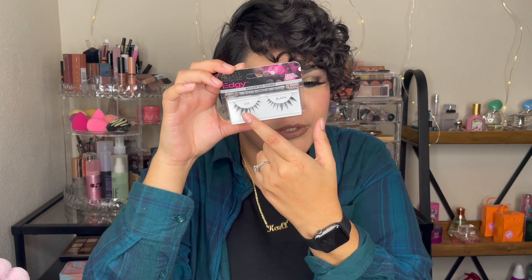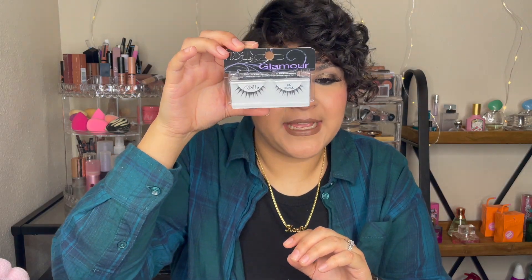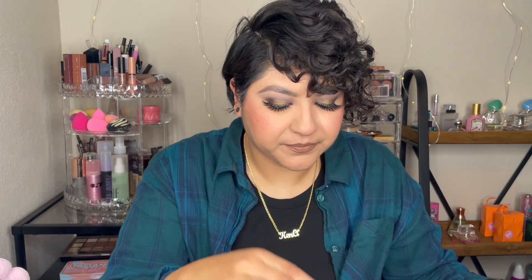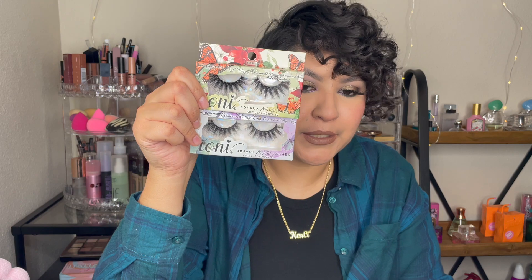So pretty! The third Ardell lashes are in style 387 — I think they're cute and I can't wait to wear them. I haven't tried IONI lashes — I'll try them out, they're super comfortable.